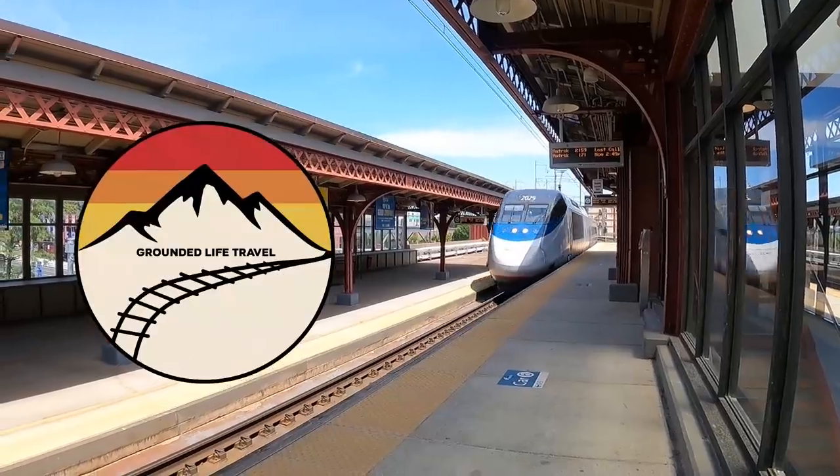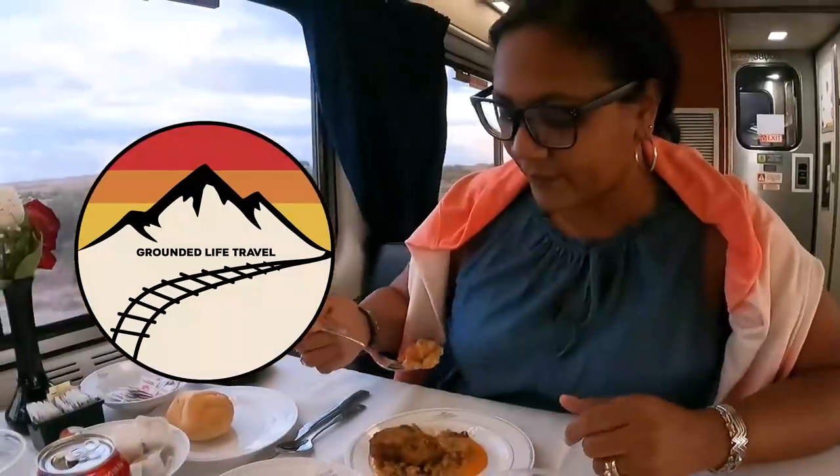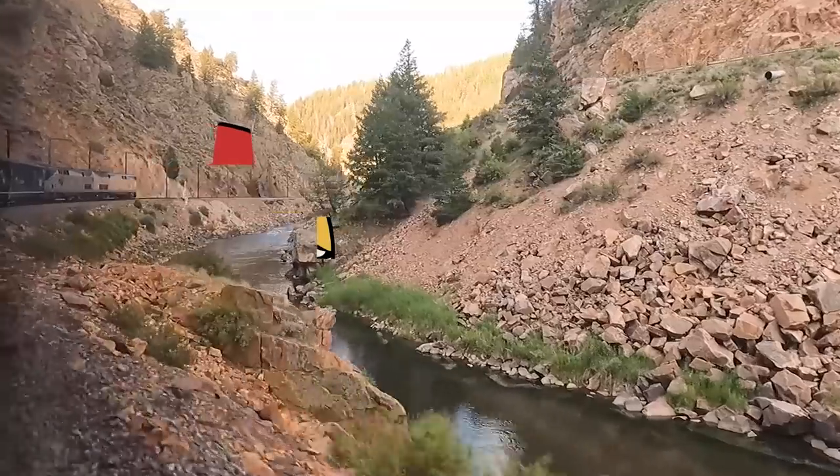Hey guys, welcome back to the channel. Today we are sharing with you all of the Amtrak food options. We love riding Amtrak trains and one of the big things that's part of the experience is food and eating on the train. So we're going to break down all your options no matter what train and what class of ticket you have today.